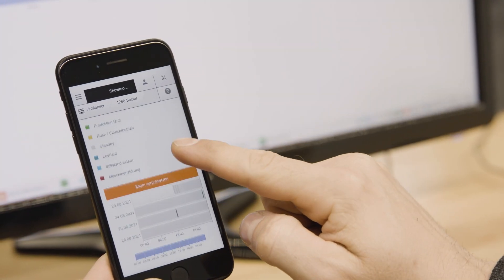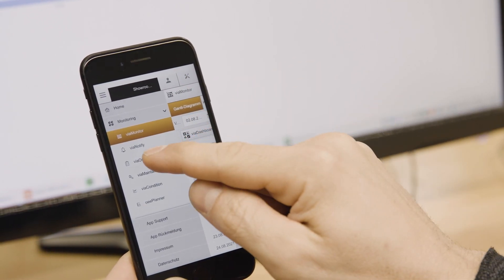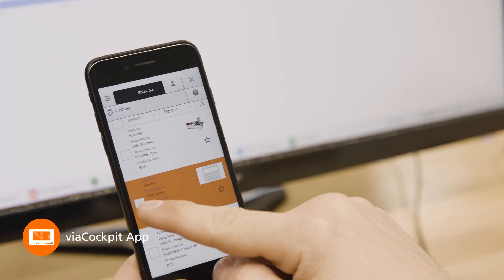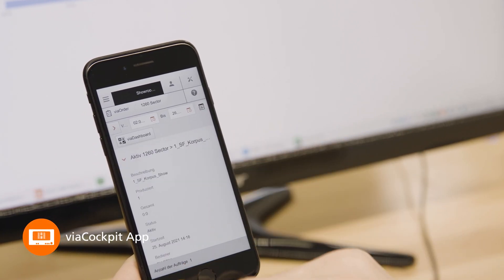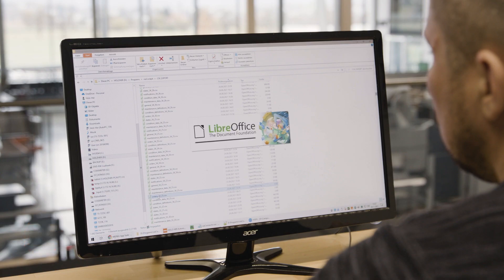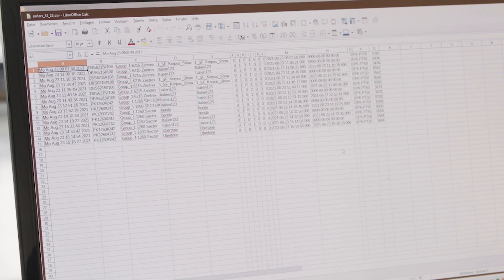Of course, our panel saws are also equipped for Industry 4.0. With the ViaCockpit app, production-typical data can be displayed. For connection to ERP systems, the module ViaConnector Edge can be used for data export.